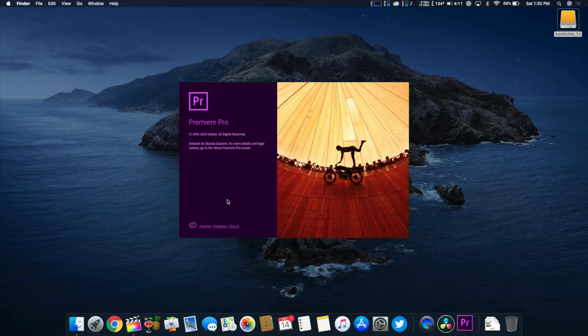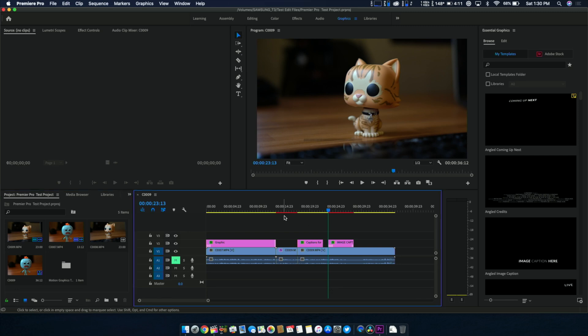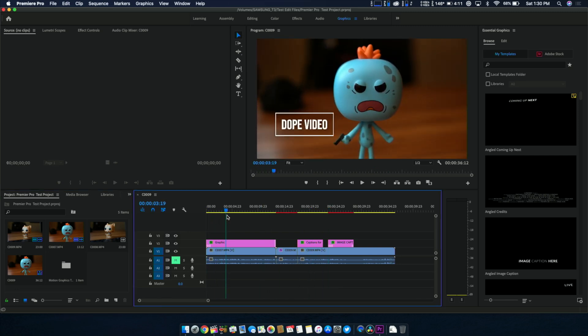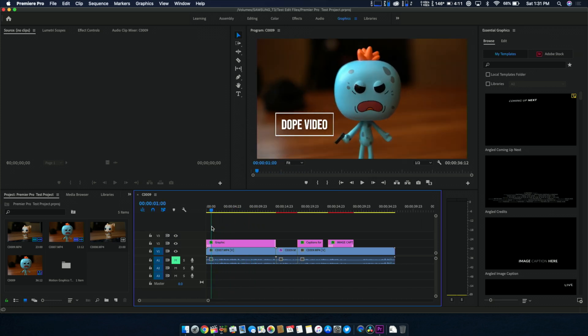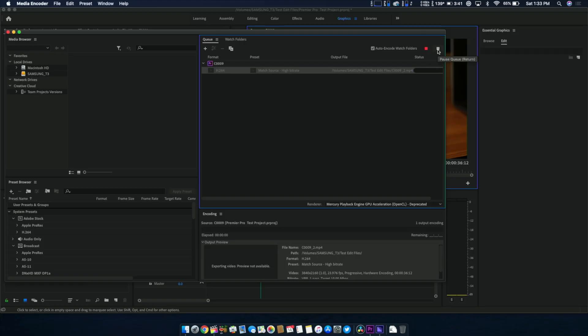Switching over to Adobe Premiere Pro, this is where we started to see a bottleneck with the 13-inch MacBook Pro. For a simple edit — adding clips to a timeline and cutting them up — we saw decent performance and could scrub and play back smoothly. But as soon as you started to add effects, color grades, and even transitions, Adobe Premiere Pro started to chug as if it was running on a computer from 1998. I also ran into a bunch of issues with Adobe Media Encoder — the application would crash every time I tried to render a video.